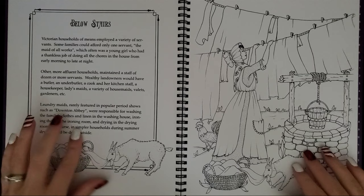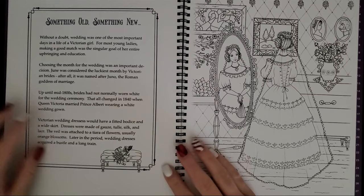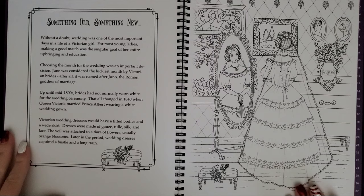Below stairs — a woman doing laundry, with a little goat trying to run off with her laundry. This one I thought was so cute when she shared it on Instagram — 'Something Old, Something New' — Victorian weddings. That'd be so fun to do that veil.